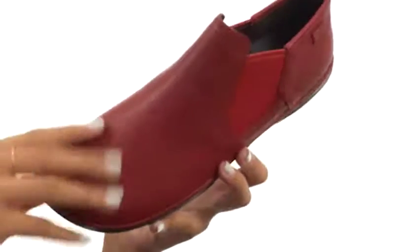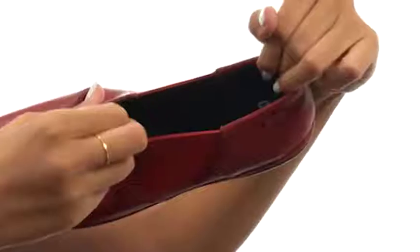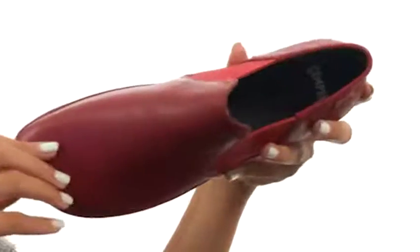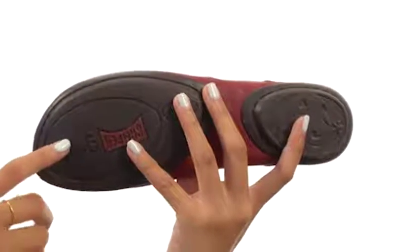This shoe features premium Nubuck leather uppers with elastic side panels, so that way you get lots of added stretch and flexibility. It has easy pull-on construction as well, and inside we have leather and textile linings so that way you have a comfortable in-shoe environment. Not only that, but the footbed is lightly cushioned to keep you more supported, and all this comes to you on a really durable and lightweight rubber outsole.